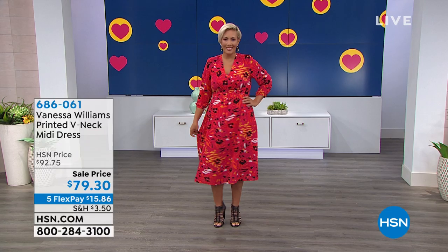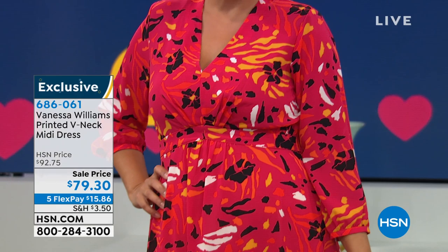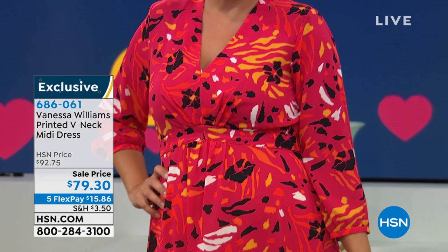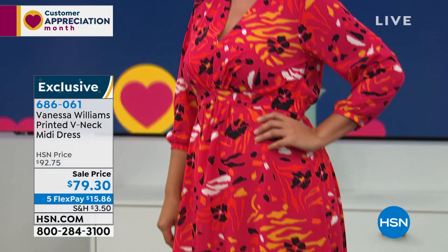This is the must-have dress. It's by Vanessa Williams. She's coming up — former Miss America, and she's been nominated for all kinds of Tonys, Emmys, and Grammys. Now she's a wonderful designer. We have her exclusive line here. Look at this dress — it's so stunning. This is a mix of animal prints, and this is the magenta. It's beautiful. $79 today, and we have it on five flex pays — the first time we've ever put it on five monthly payments and reduced the price for you.